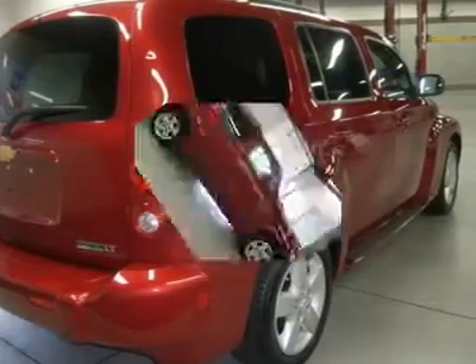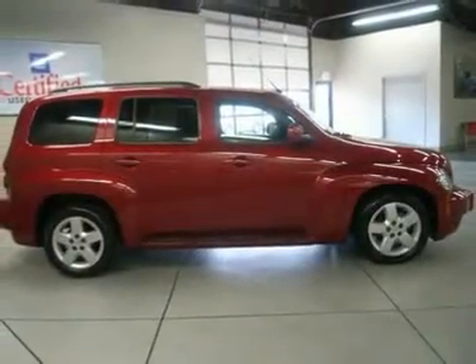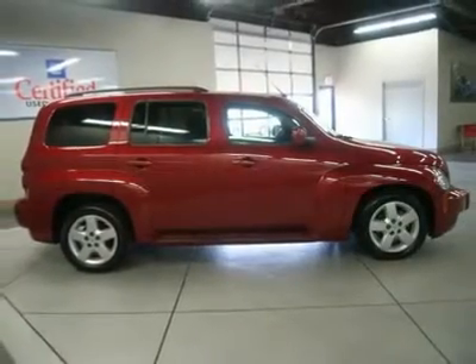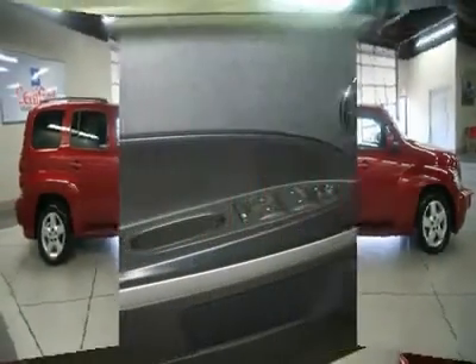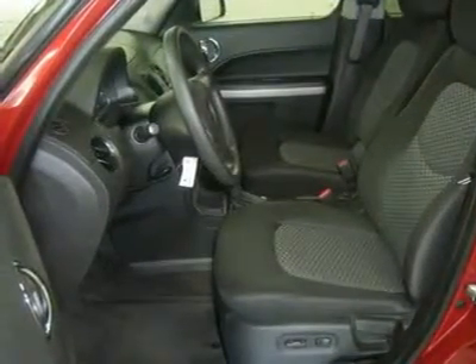24/7 roadside assistance, courtesy transportation, 3-day/150-mile customer satisfaction guarantee, 3-month trial on OnStar Directions and Connection service if available, Sirius XM Radio 3-month trial if available, and a complete Carfax vehicle history report.